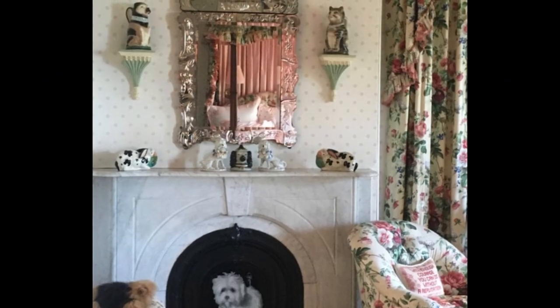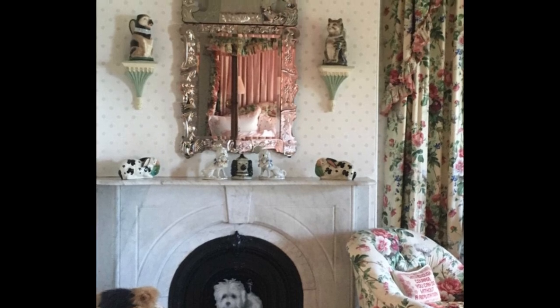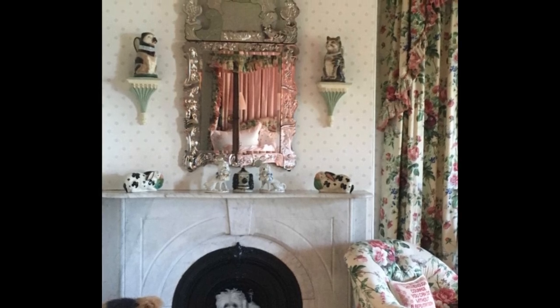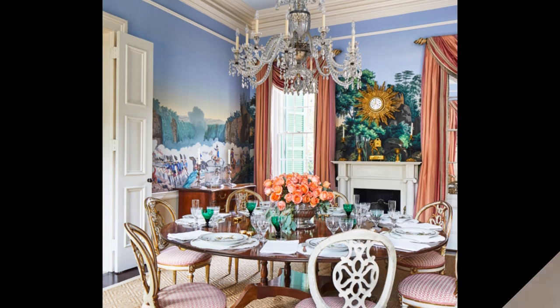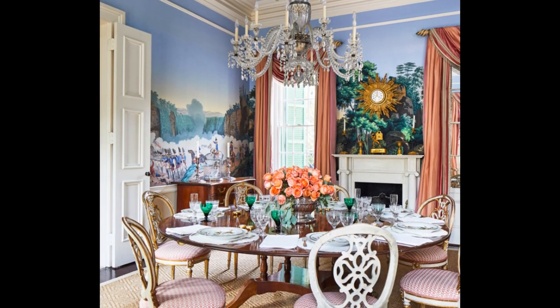"Pieces in the home with provenance represent tradition and a kind of continuity — they give a home a pedigree rather than having it look like a hotel lobby." The dining room features an heirloom Zuber wallpaper that has been in Patricia's family for decades.